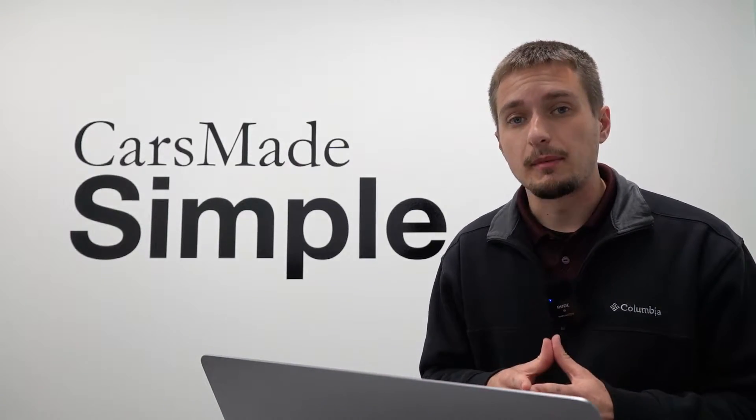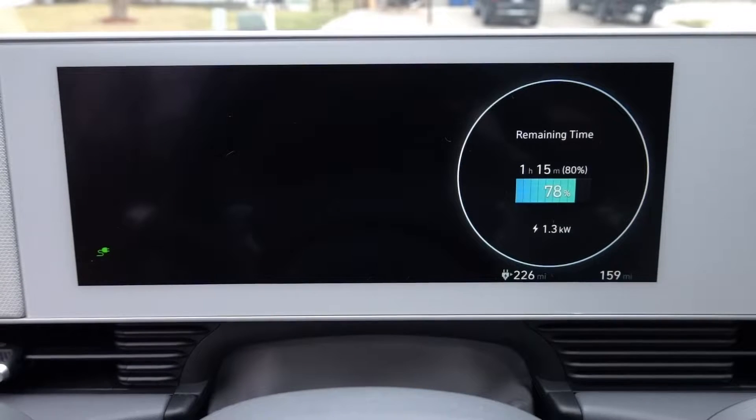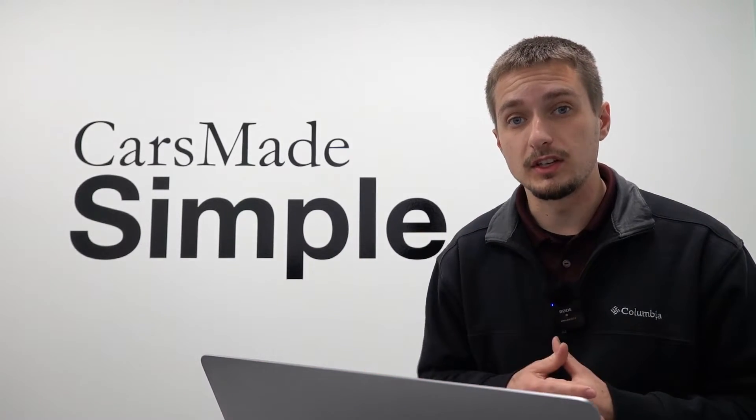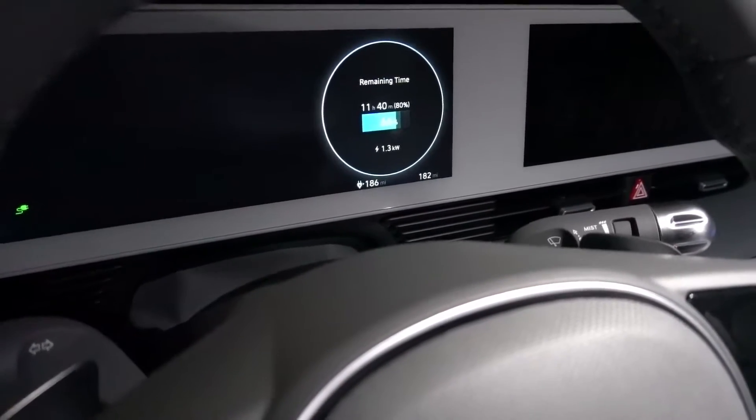The morning of day four, I started again with 78% state of charge, with about an hour and 15 minutes left to reach 80%. That reflected the hour later I'd plugged in the night before — had I plugged in at the regular time at 12 amps, it would have been very close to reaching the 80% threshold. On this day I drove close to my normal mileage, ending with 66% state of charge after about 26 miles. I plugged in at 5:51 p.m. at 12 amps and was easily able to reach 80% by morning — just over 11 hours and 40 minutes of total charge time.